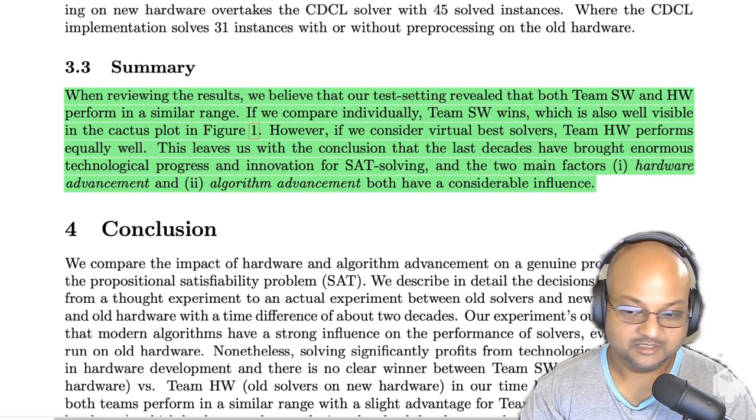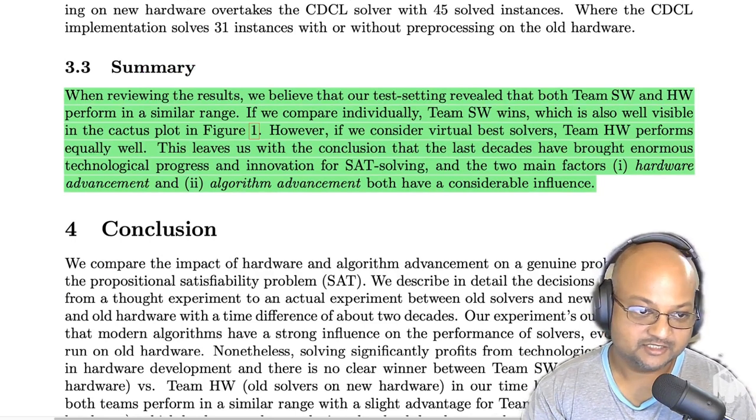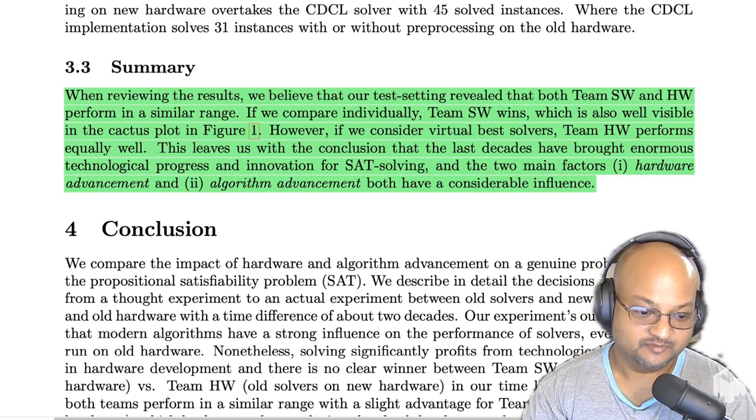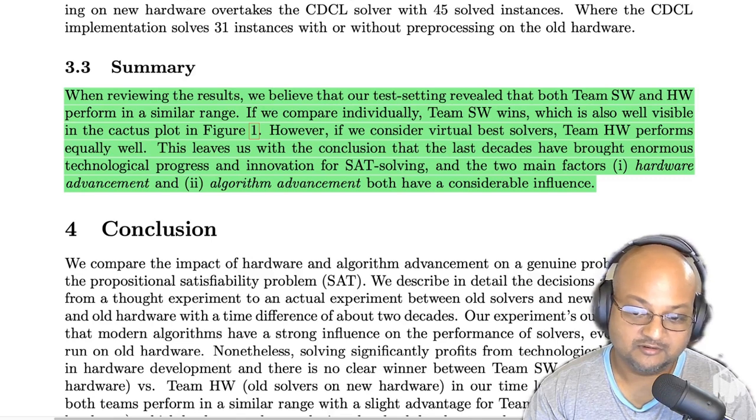That was a quick look at a paper trying to answer what matters more for performance on hard problems over a very long period of time: hardware improvements or algorithmic improvements. For the SAT problem — an NP-complete problem — both factors play an equally important role. I hope you enjoyed that, and I will see you next time. Thank you very much.